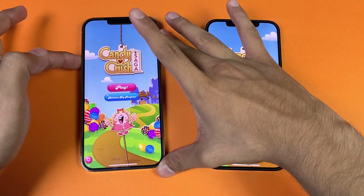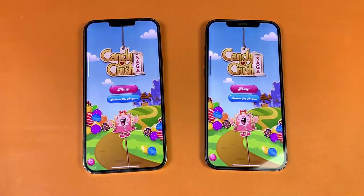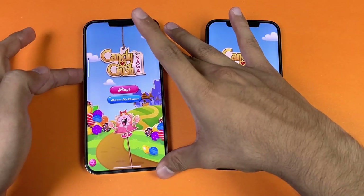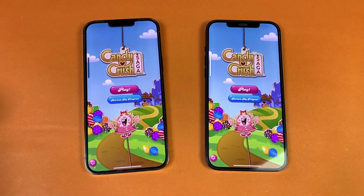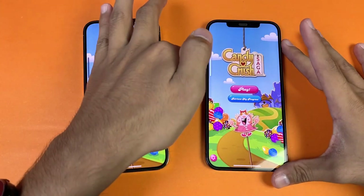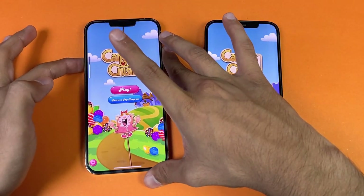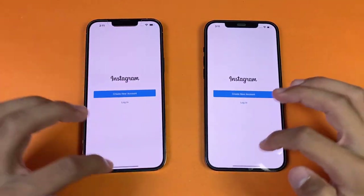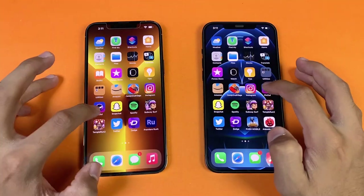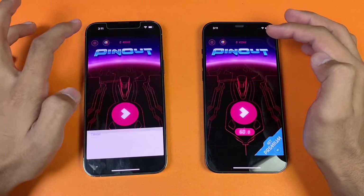Now let's check the speakers. Here are the iPhone 13 Pro Max speakers at max volume, and now the iPhone 12 Pro Max speakers. The speakers are louder on the new iPhone 13 Pro Max — you can clearly feel that difference.